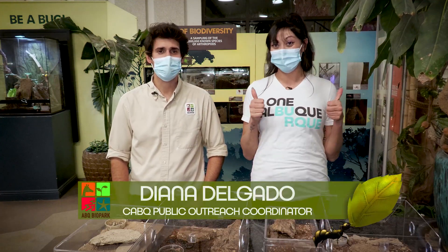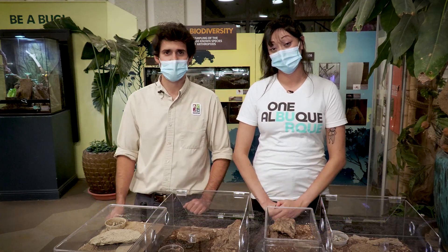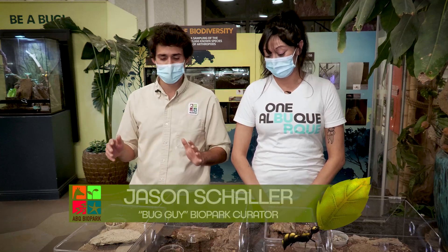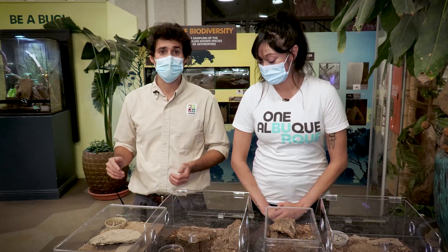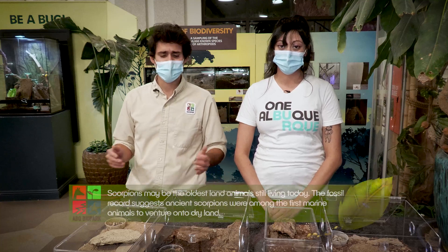Today we're going to be talking about scorpions. Scorpions are the only arachnid out there that have two business ends — they have their powerful claws in the front and a venomous sting in the back. Scorpions often terrify people because of this, and even though there are a lot of highly venomous species in the world, like most other arthropods they're generally harmless to us.